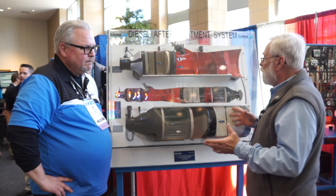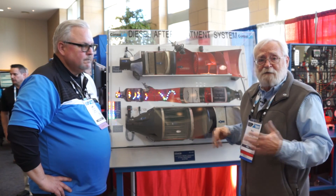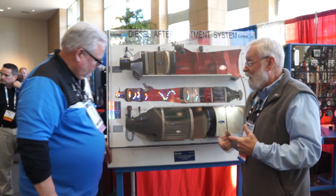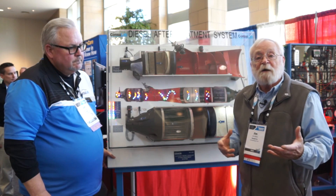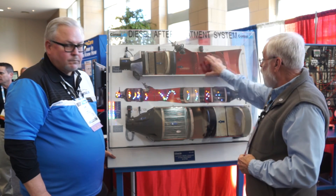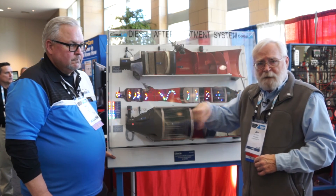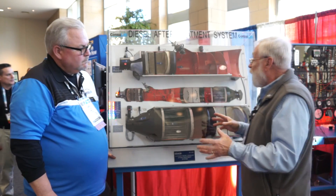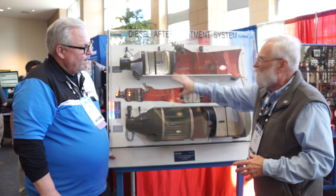Consulab makes these training aids for schools. If you're a teacher or a school and would like to get one of these, be sure to contact Consulab — their information will be in the description below. What I wanted to ask you was: how long does it take to put one of these things together? I haven't tallied the man-hours exactly, but it's pretty significant.